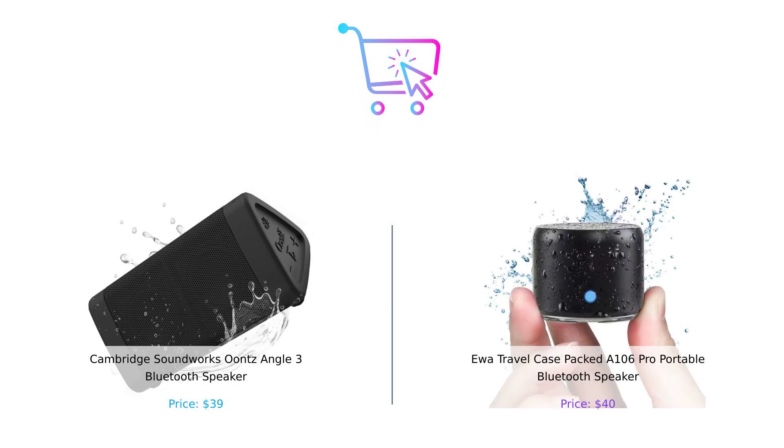So which portable Bluetooth speaker do you prefer — the Cambridge Soundworks Unce Angle III with its killer sound and long battery life, or the UWA A 106 Pro with its portability and impressive bass? Let us know in the comments below. Don't forget to like, subscribe, and hit that notification bell for more awesome comparisons. And remember, you can find the product links in the description.